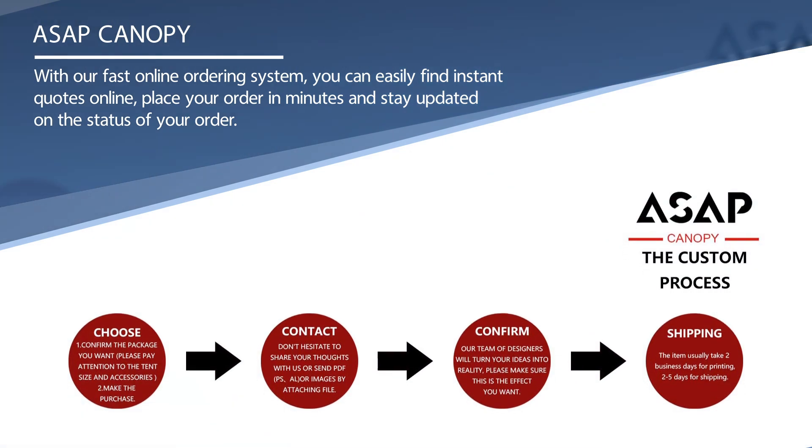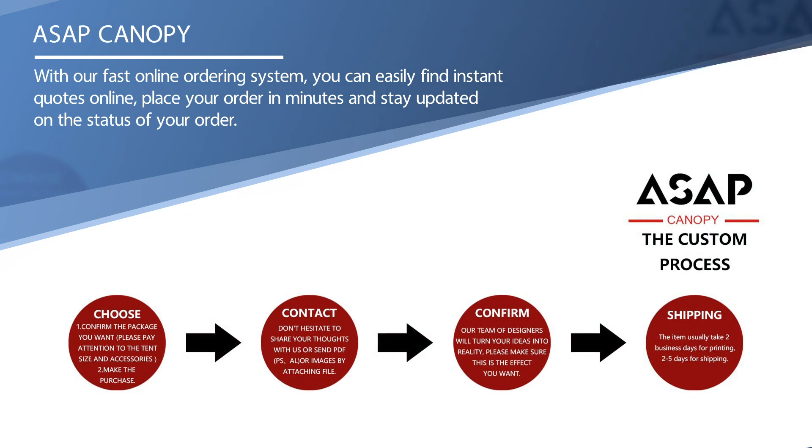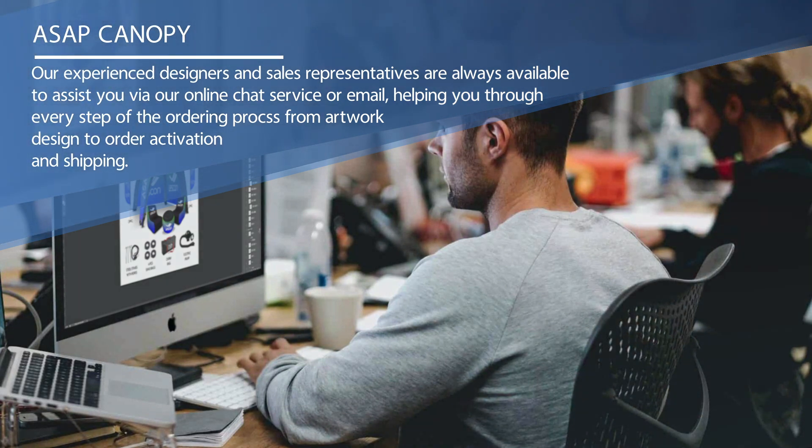With our fast online ordering system, you can easily find instant quotes online, place your order in minutes, and stay updated on the status of your order. Our experienced designers and sales representatives are always available to assist you via online chat or email, helping you through every step of the ordering process, from artwork design to order activation and shipping.